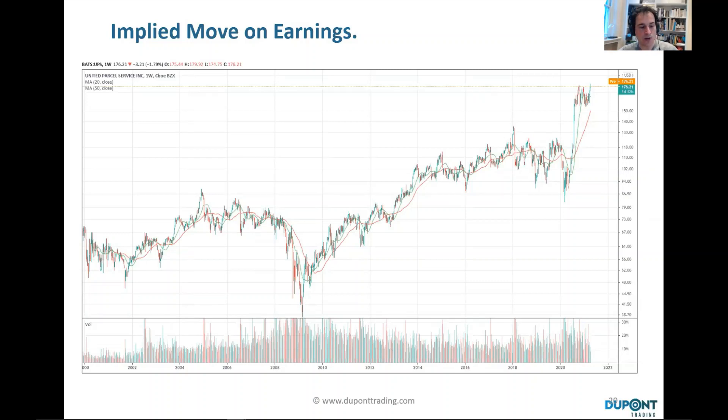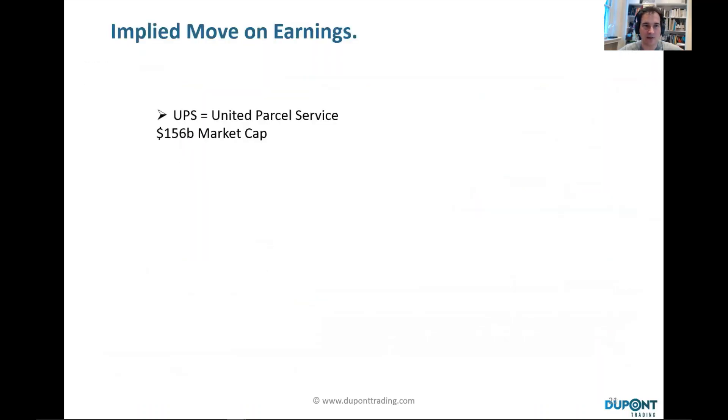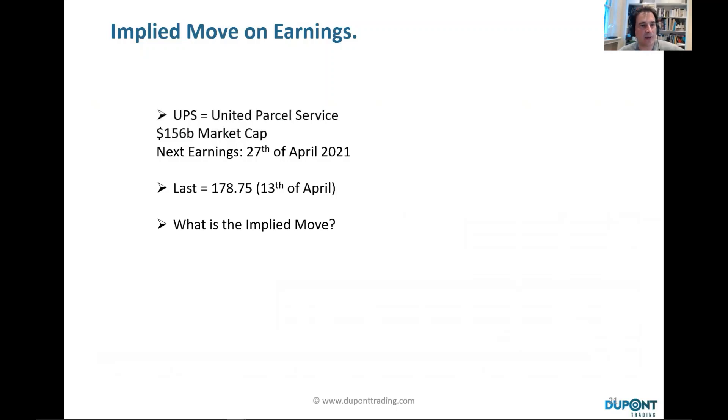When we have a position or when we don't have a position, we're always interested to know and to try to guess by how much the stock is going to be moving on the day — that's the implied volatility. UPS, United Parcel Service, had roughly a 156 billion dollar market cap a couple of days ago, with earnings on the 27th of April.